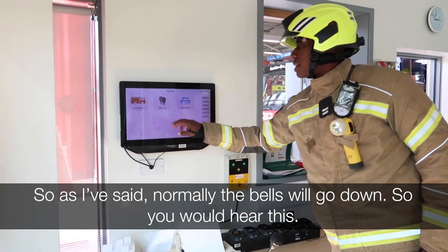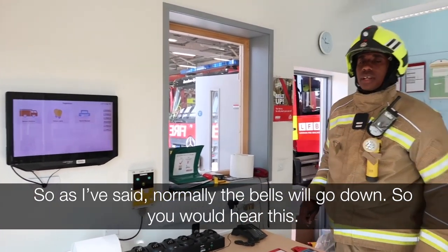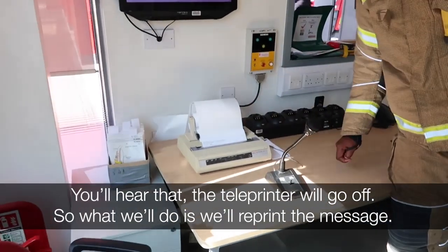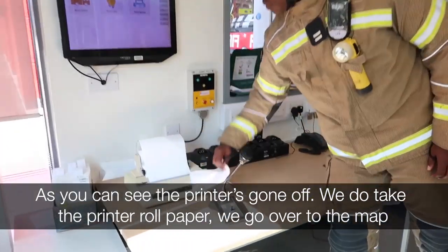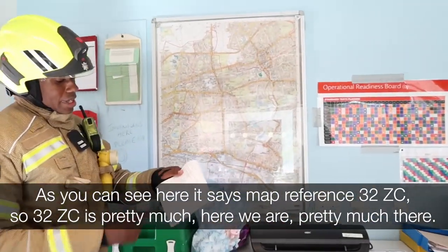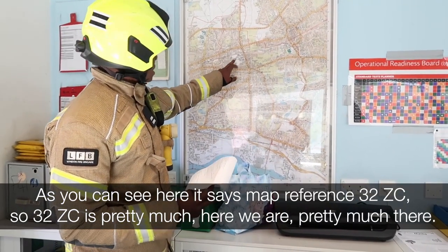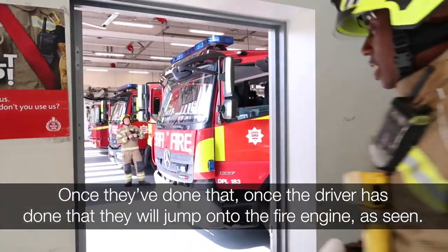Normally the bells will go down — you'll hear this alarm. The teleprinter will go off and we'll print the message. As you can see, the printer has gone off. We take the printer roll paper and go over to the map. As you can see here, it says map reference 32ZC — which is pretty much right there. Once the drivers have done that, they'll jump onto the fire engine and drive out to the incident.